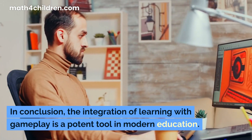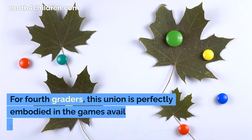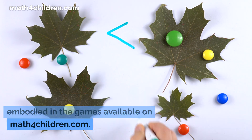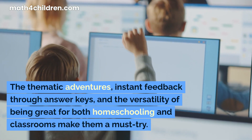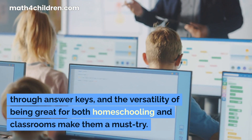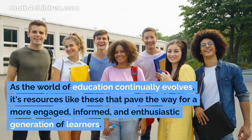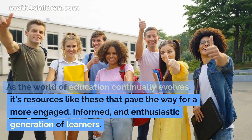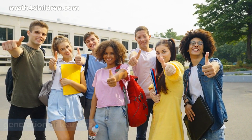In conclusion, the integration of learning with gameplay is a potent tool in modern education. For fourth graders, this union is perfectly embodied in the games available on MathForChildren.com. The thematic adventures, instant feedback through answer keys, and the versatility of being great for both homeschooling and classrooms make them a must-try. As the world of education continually evolves, it's resources like these that pave the way for a more engaged, informed, and enthusiastic generation of learners.